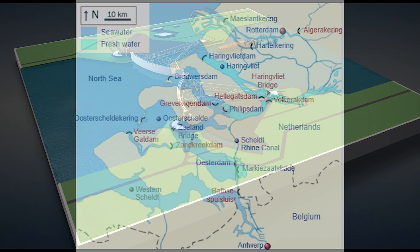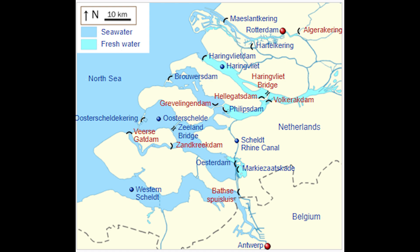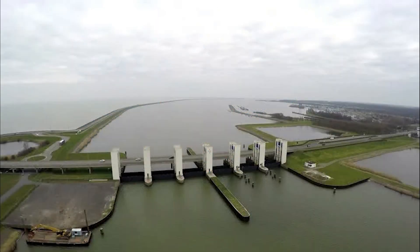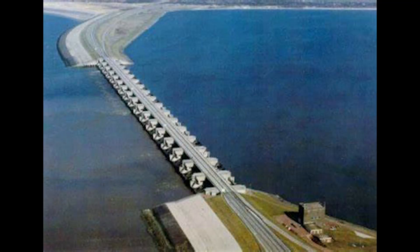Both the Zuiderzee Works and the Delta Works have had a profound impact on the Netherlands. They have effectively reduced the risk of flooding, allowing communities to thrive in a region that was once considered perilous. These projects also underscore Dutch expertise in hydraulic engineering and water management, which has become a model for flood control initiatives around the world. Moreover, the Delta Works have been recognized as one of the seven wonders of the modern world by the American Society of Civil Engineers. The combination of innovative design, environmental sustainability, and community resilience has made these projects exemplary models for managing water in low-lying regions.